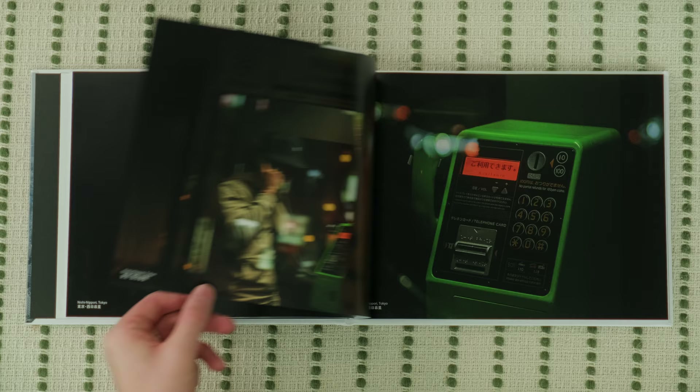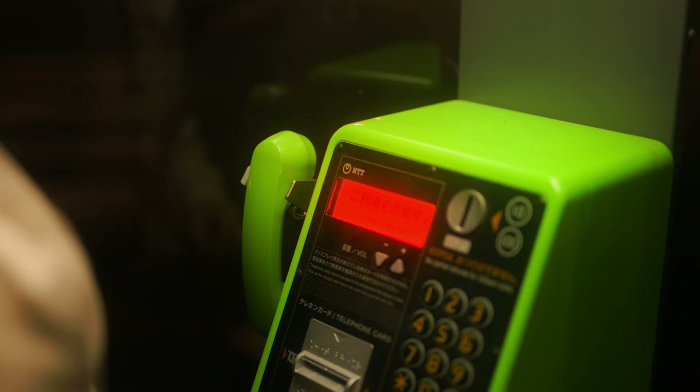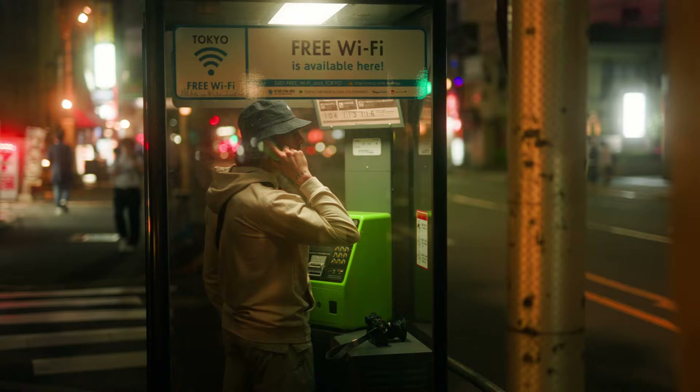There are a couple more night shots here I wanted to show you. These two are of a Japanese phone booth — I love how they take up the entire page. There's Lucas again taking a clearly very important call. You'll see him a lot in these photos; he was my go-to subject when there was no one else around.